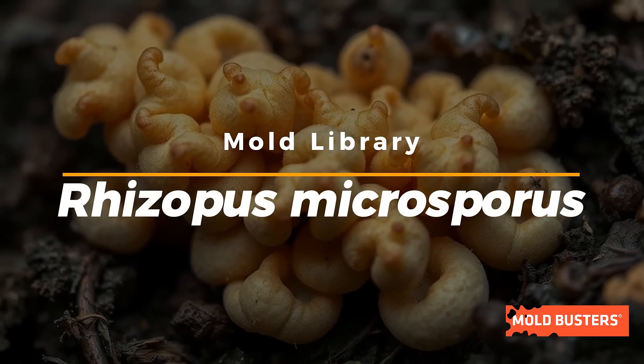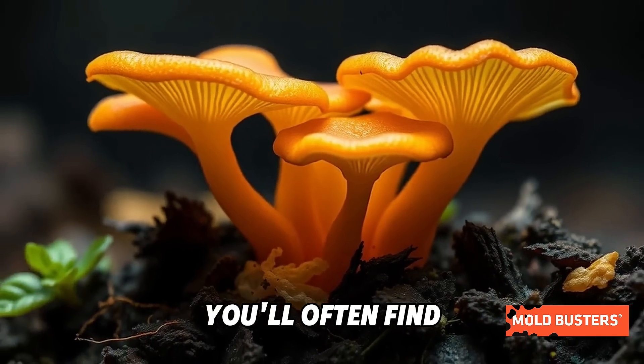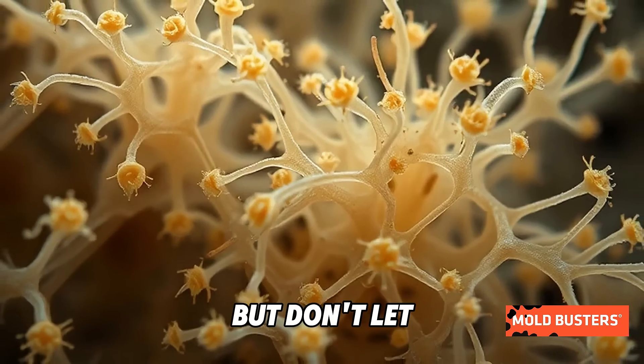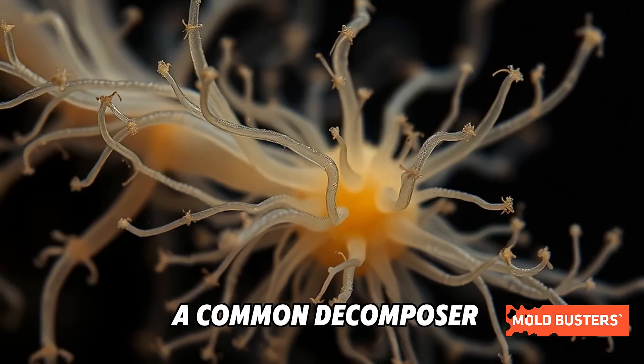Meet Rhizopus Microsporus, a fast-growing mold with a big appetite. You'll often find it feasting on decaying food, soil, and even plants. But don't let its fuzzy appearance fool you — this mold is more than just a common decomposer.